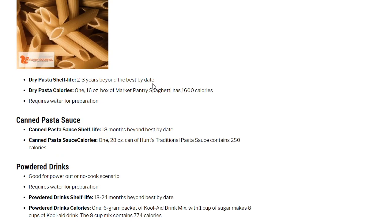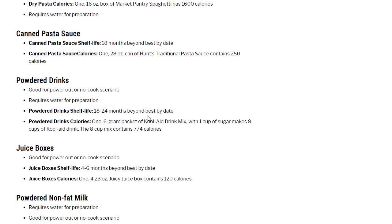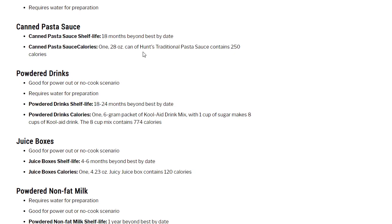Dry pasta requires cooking and water, but is very calorie-dense: 2 to 3 years beyond best-by date, and a 16-ounce box of Market Pantry Spaghetti has 1,600 calories. Canned pasta sauce: 18 months beyond best-by date; a 28-ounce can of Hunt's traditional pasta sauce contains 250 calories.